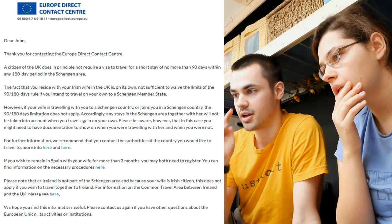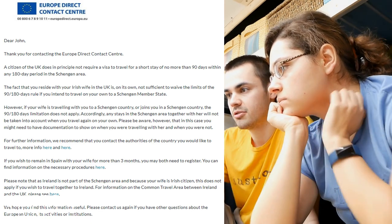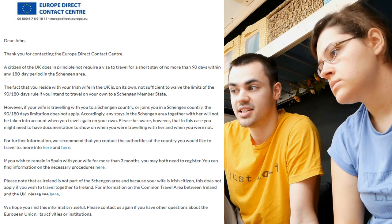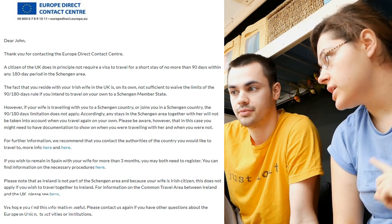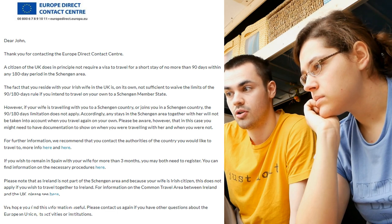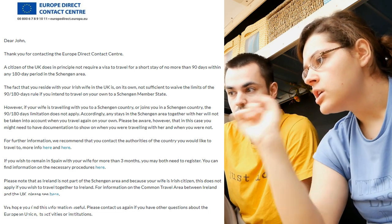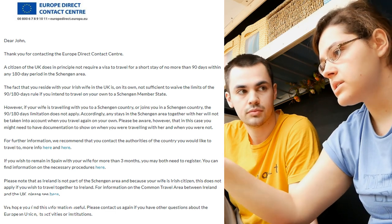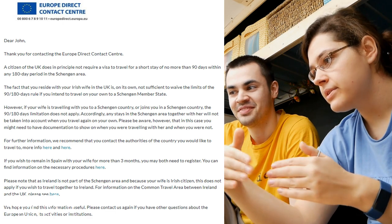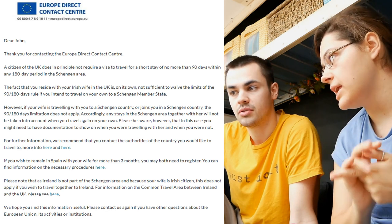This is a letter from the Europe Direct Contact Centre that someone sent in. It says: 'Thank you for contacting Europe Direct Contact Centre. A citizen of the UK does in principle not require a visa to travel for short stays of no more than 90 days within a 180-day period in the Schengen area.' The fact that you reside with your European wife in the UK is not, on its own, sufficient to waive the limits of the 90/180 day rule if you intend to travel on your own.